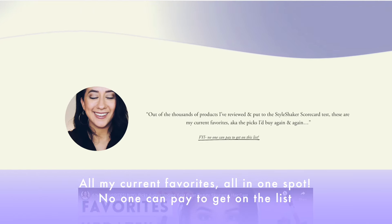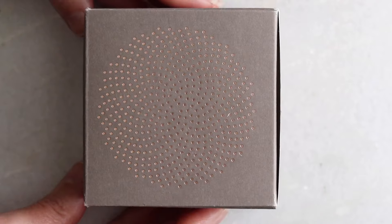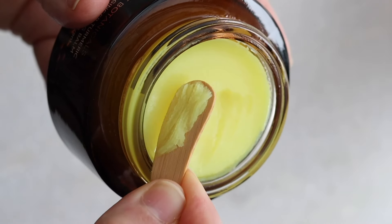What I use is the True Botanicals Ginger Turmeric Cleansing Balm — it's been on Britt's Picks for a while. Out of thousands of products I've tried, those are my current top 20 favorites. The texture is really great and it gets everything off. Every now and then, maybe once a week, I'll double cleanse, using the One Love Organics Botanical A Cleanser — it has AHA and BHA in small quantities, doesn't irritate, and gets eye makeup off without stripping my skin.